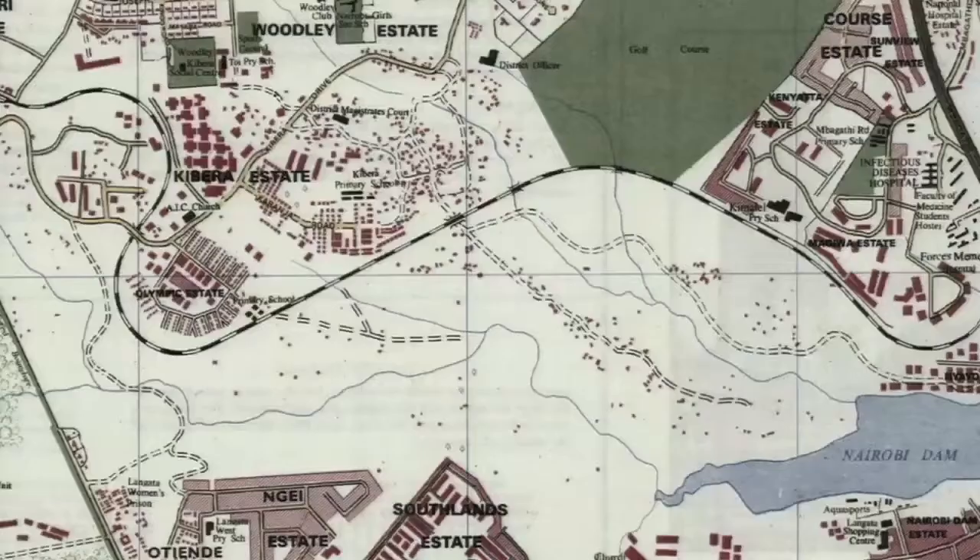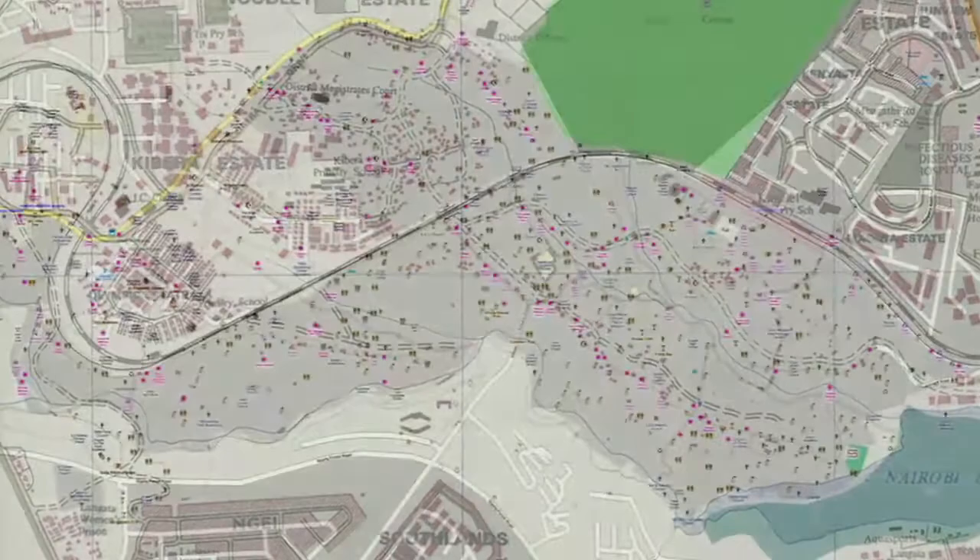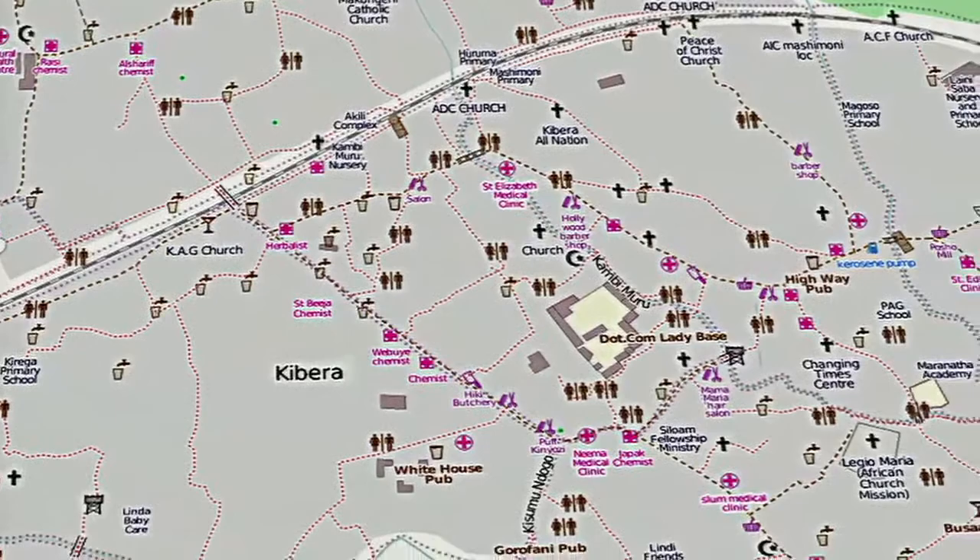When I saw the map for the first time, I was proud. This has not been done by other people — rather, it has been done by me.